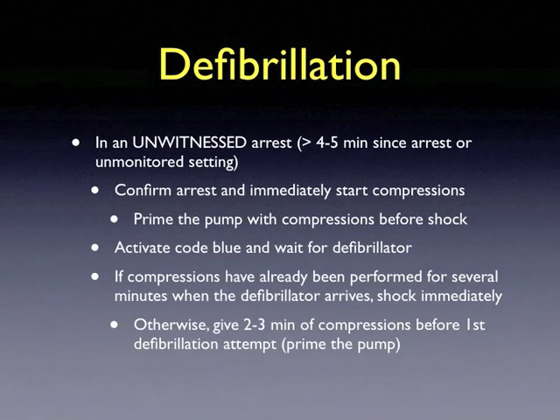In an unwitnessed arrest — that is, those lasting more than four to five minutes since arrest or any arrests in an unmonitored setting — confirm the arrest and immediately start compressions. One must prime the pump with compressions prior to shock, activate a code blue, and wait for the defibrillator. If chest compressions have already been performed for several minutes when the defibrillator arrives, then shock immediately. Otherwise, prime the pump with two to three minutes of compressions prior to the first defibrillation attempt.